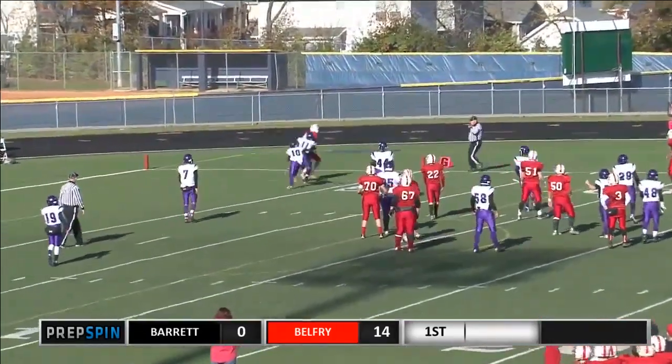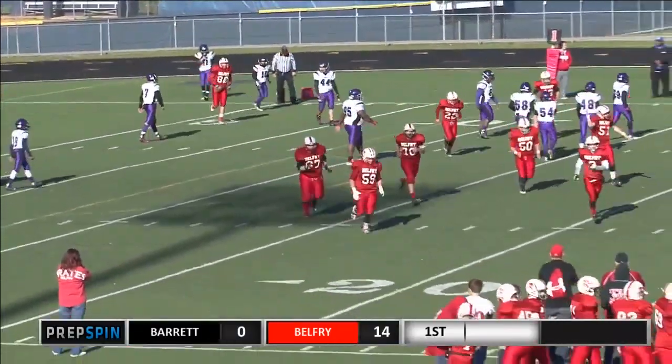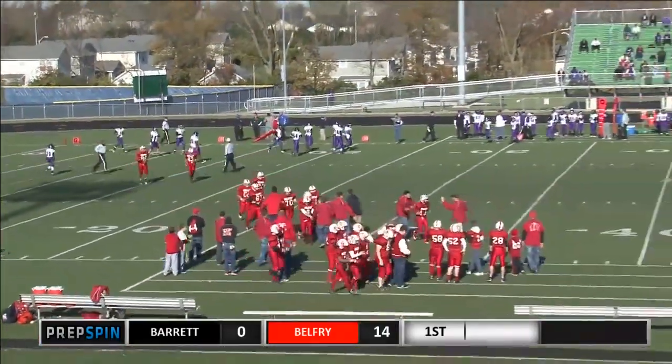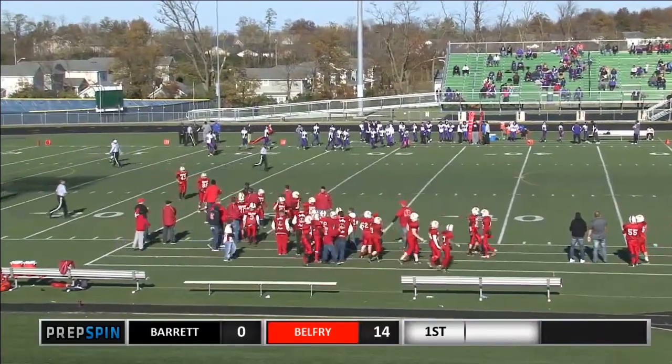Browning throwing to the end zone, and the two-point conversion is good. Justin Barker is on the reception end of that one. And our score with 1:44 to play in the first quarter is Belfry 16 and Barrett nothing.